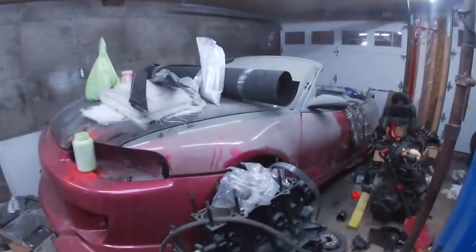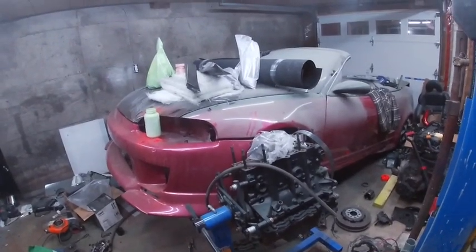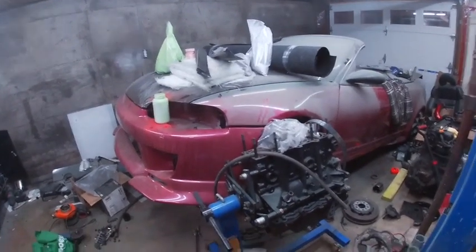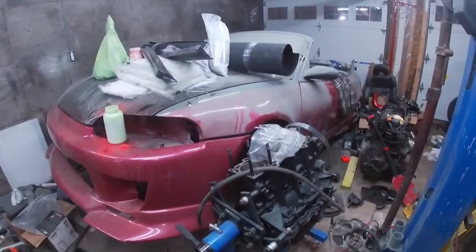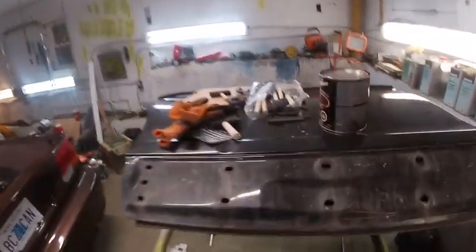We also have our local barn find — the 1998 Dodge Neon roadster with a Honda Civic front end. We're really unsure what's going to happen with this car. And here's the door for the Ford, to replace the damaged one before the deer hit.